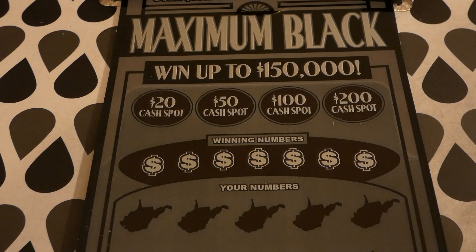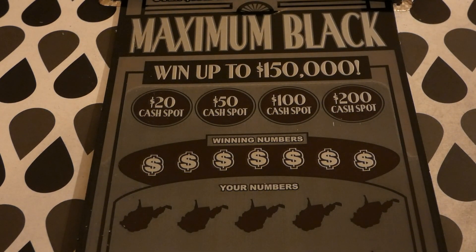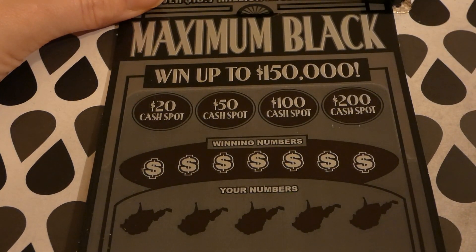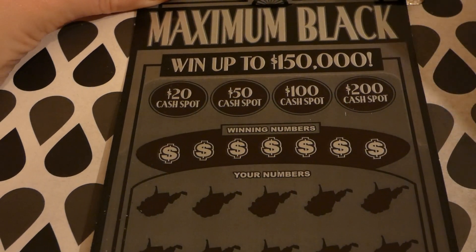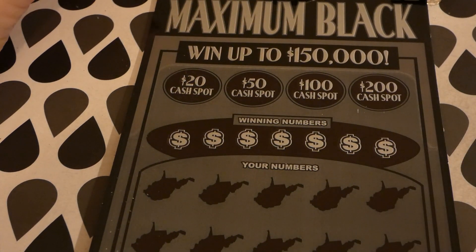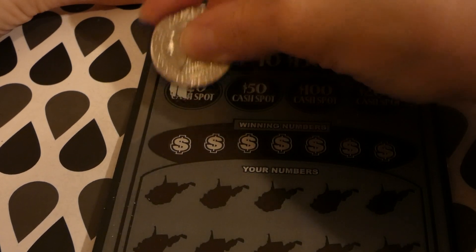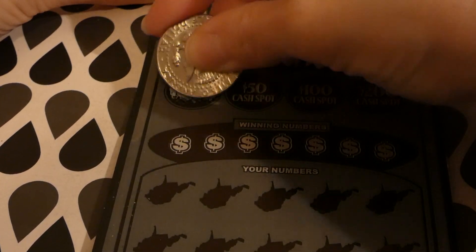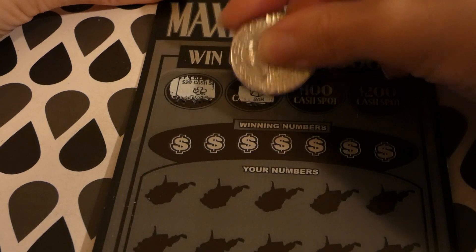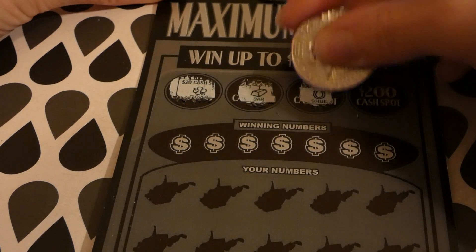So we have tickets two and three. Unfortunately, I can only find these at the store that already sold a $5,000 winner. I went to the grocery store just up the street from it and they didn't have these tickets, so I had to go back to the same store where they sold the $5,000 winner.